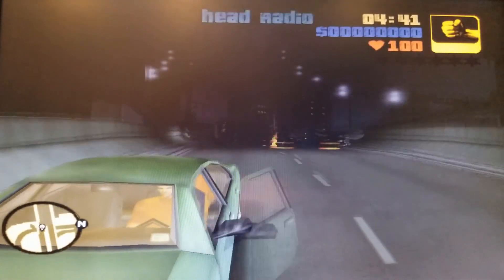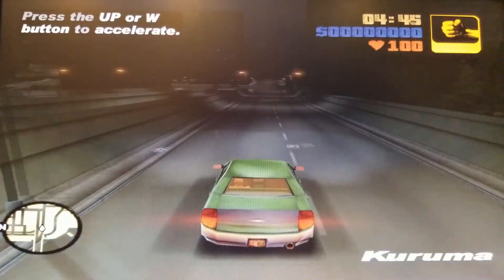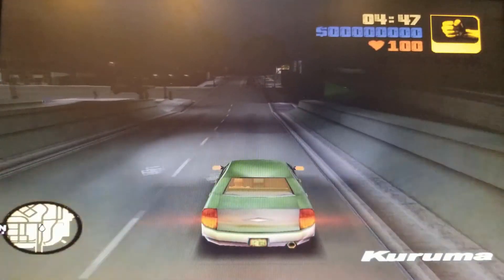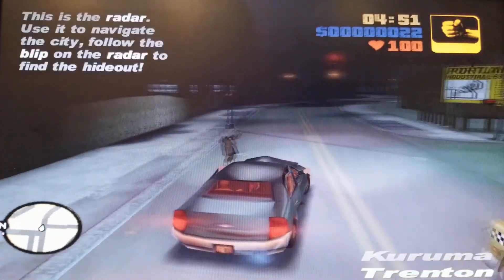I knew Grand Theft Auto 3 would probably run just fine on this computer, and with all the highest settings and a resolution of 1600x900 it did just that. The overlay once again cut out on me, but the frame rate was easily over 60fps and played excellently.